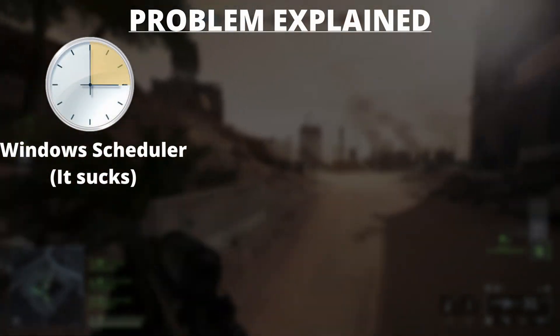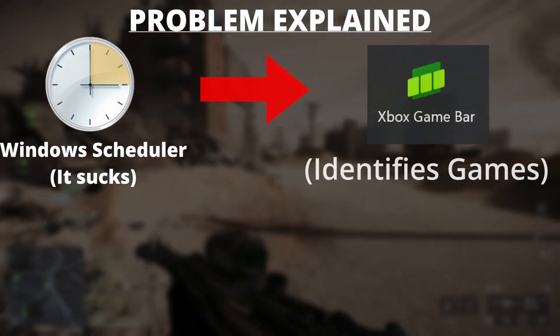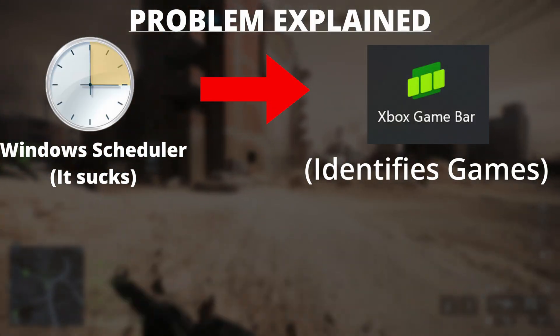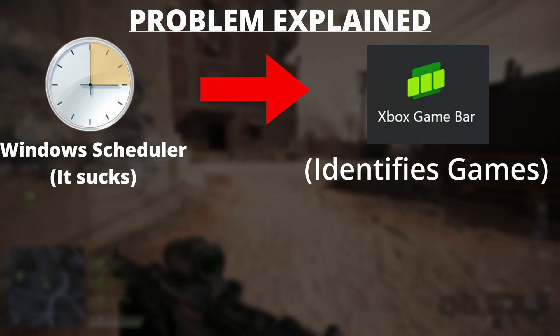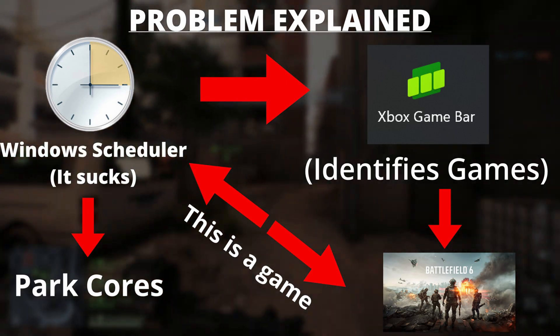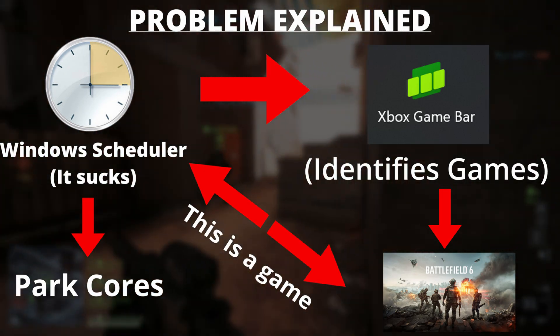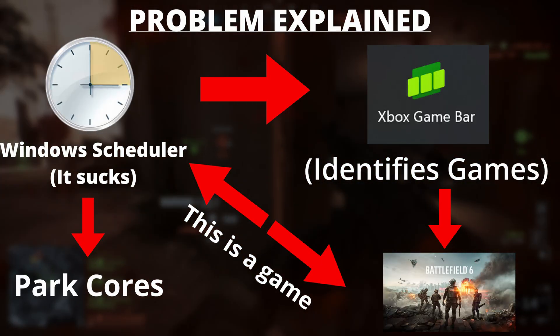The problem breaks down like this: core parking relies on the Windows scheduler, and frankly the Windows scheduler is simply not that great to begin with. But to make matters worse, the Windows scheduler is using Xbox Game Bar to identify when an application is actually a game. If everything works properly, the Windows scheduler says Game Bar tells me this is a game, so now let's park the cores accordingly and favor those cache cores. For the most part it works — but in the case of Battlefield 6, Xbox Game Bar is not properly recognizing Battlefield 6 as a game.